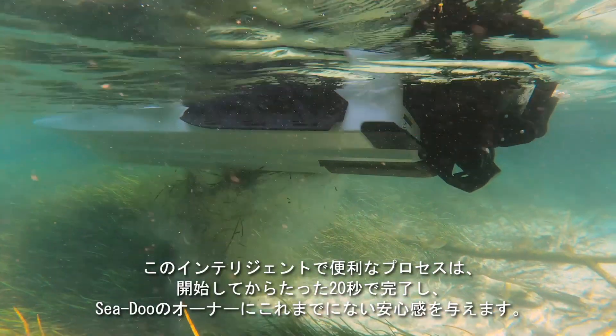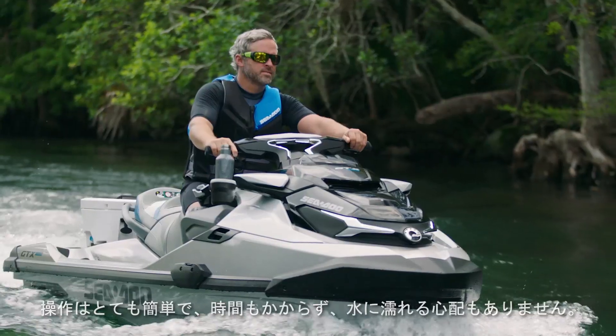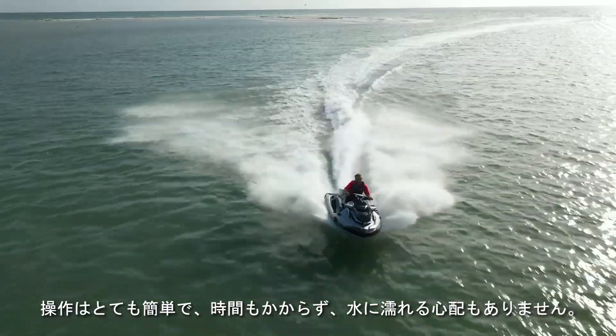This intelligent, convenient process takes only a few moments from start to finish and provides a new level of peace of mind for the Sea-Doo owner. It's simple, quick and effective.